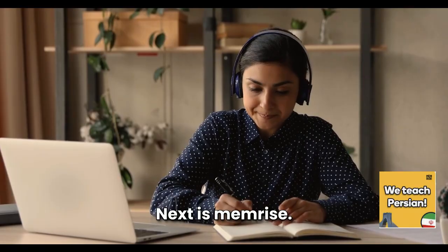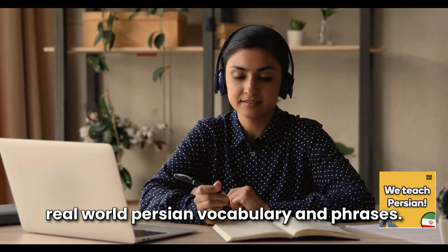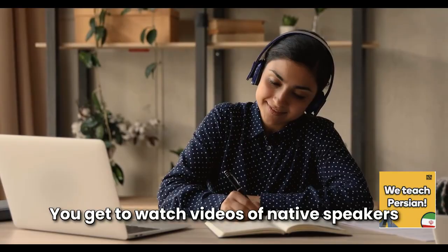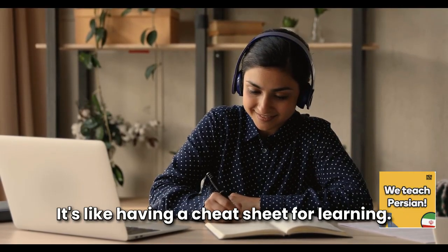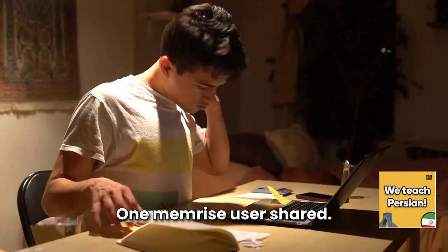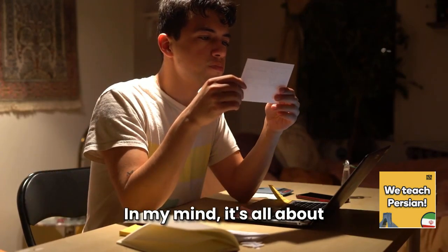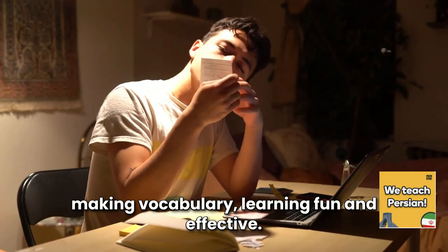They loved how Rosetta Stone helped fine-tune their pronunciation and made them feel confident speaking Persian in no time. Next is Memrise. This app is fantastic for picking up real-world Persian vocabulary and phrases. You get to watch videos of native speakers and use mnemonic tricks to remember new words — it's like having a cheat sheet for learning.